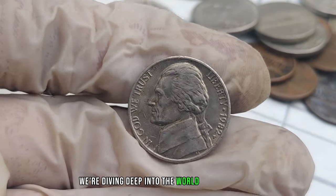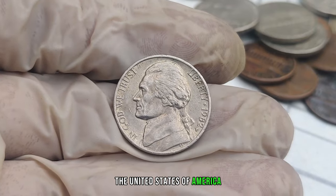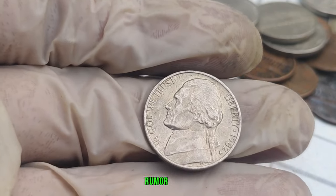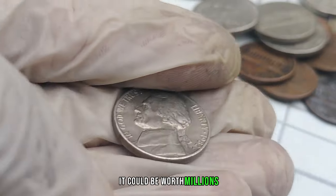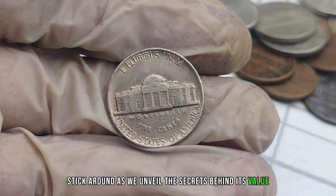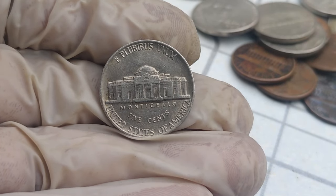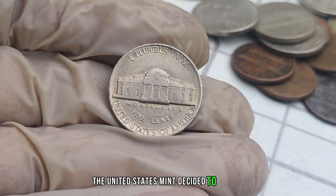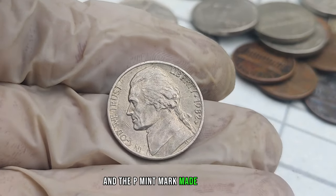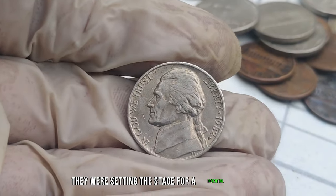We're diving deep into the world of numismatics to uncover the hidden gem of the United States of America — the 1982 P-Mint Mark Jefferson nickel. Rumor has it, it could be worth millions. In 1982, the United States Mint decided to change the composition of the nickel, and the P-Mint Mark made its debut. Little did they know, they were setting the stage for a potential fortune.